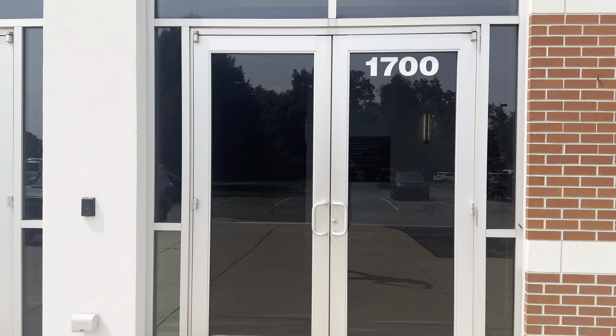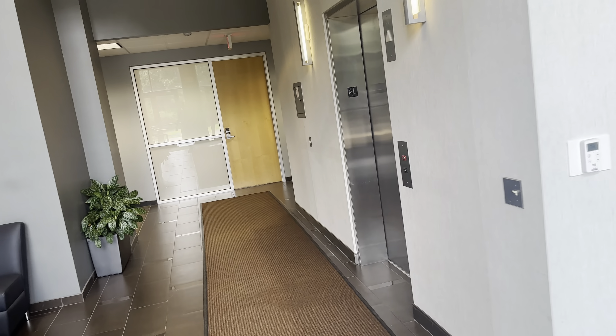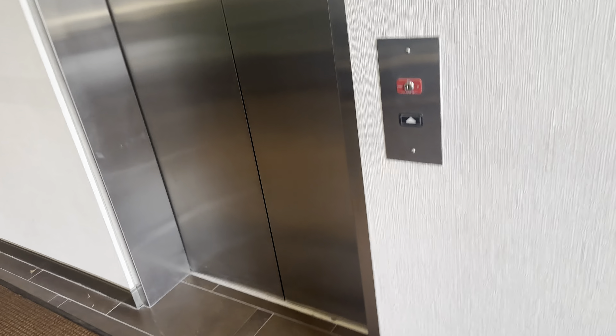A bit of a nicer building — maybe I'll have a bit of a nicer elevator than an Impulse or similar. I don't know what they actually have right now. Let's go inside and see.